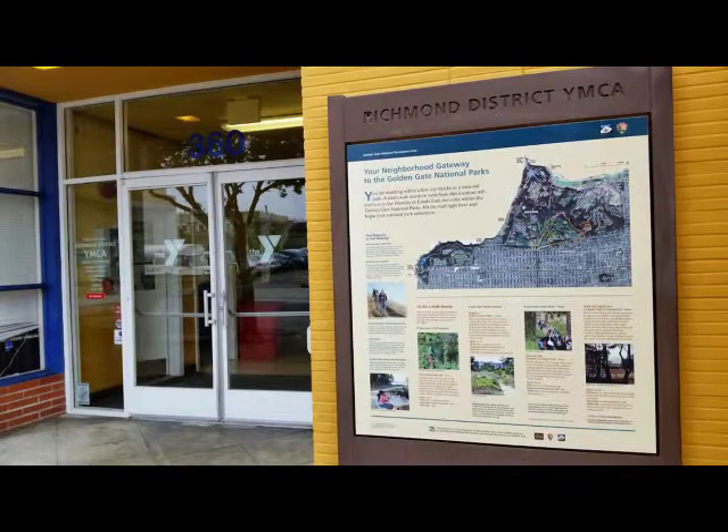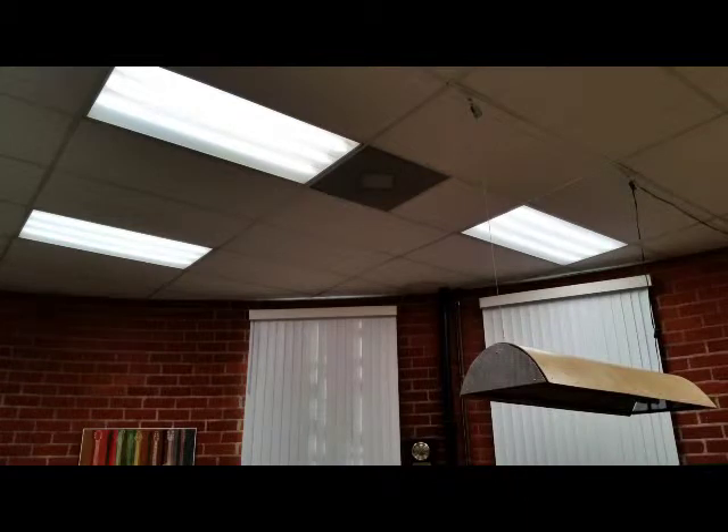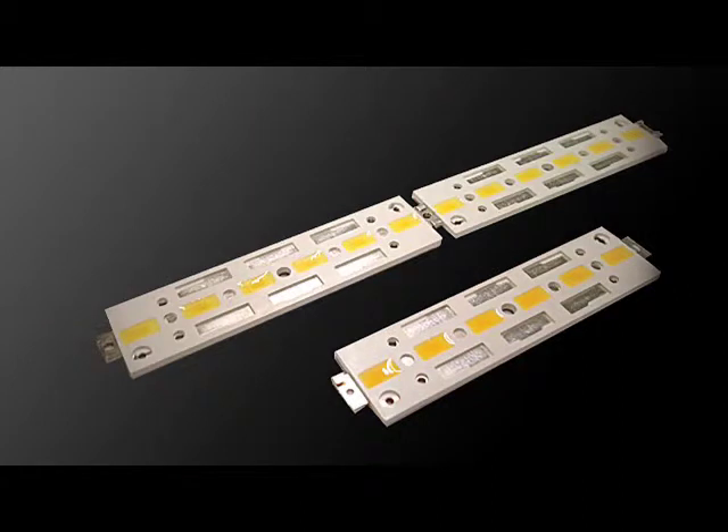Our LEDs are 30% brighter than any other LED available, not to mention our high 93-plus CRI that produces gorgeous pure light without any green whatsoever. And all our lights are dimmable. So let's take a look at some lights, take some measurements, and give you some comparisons.